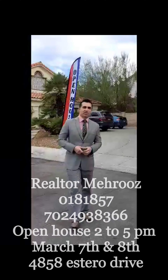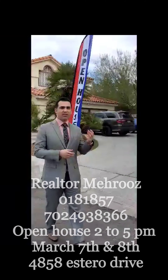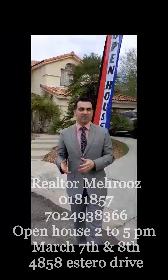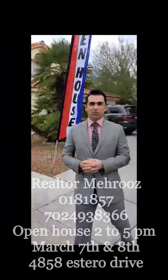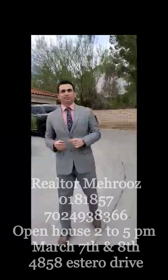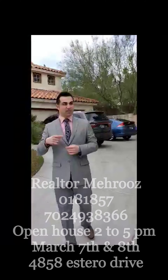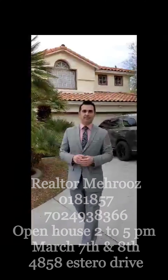4858 Estero Street in Spring Valley neighborhood. Beautiful, cool inside. Three-car garage. 2,700 plus square feet. Five bedrooms. Four baths. Two full bedrooms — one is downstairs, the other four rooms are upstairs. Let's go inside and check it out.